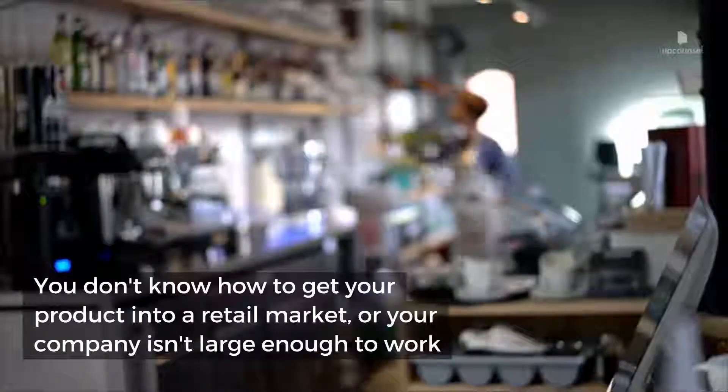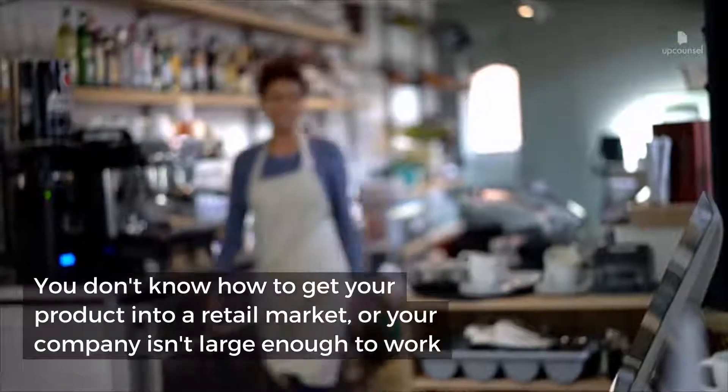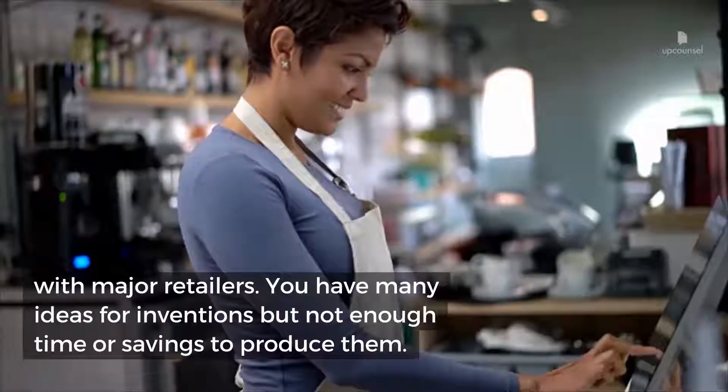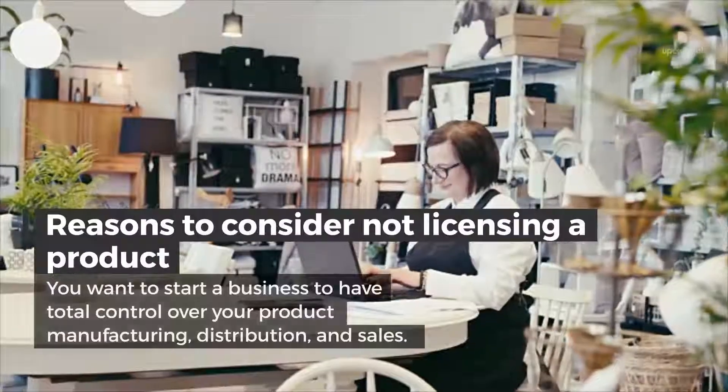Reasons to consider licensing a product: you don't have the resources or the business plan to start a new company, or to dedicate time to research and development. You don't know how to get your product into a retail market, or your company isn't large enough to work with major retailers. You have many ideas for inventions but not enough time or savings to produce them.